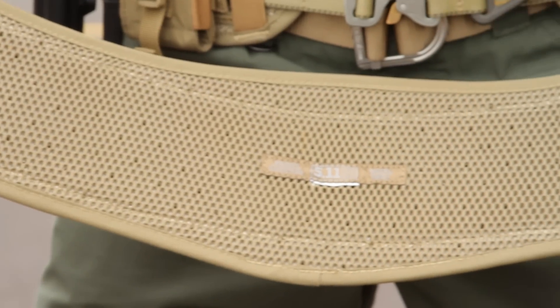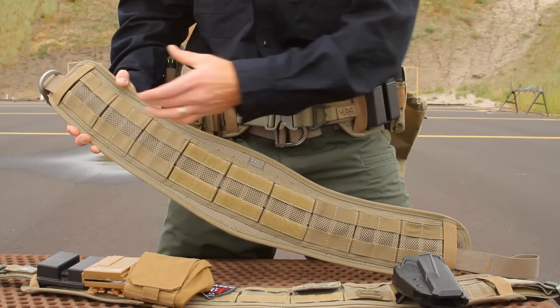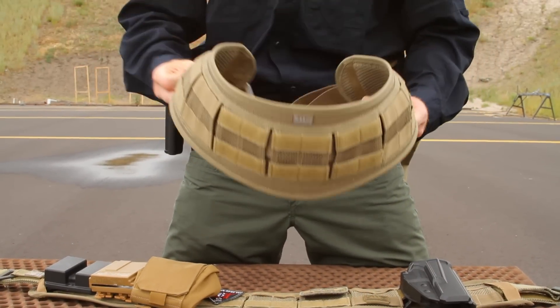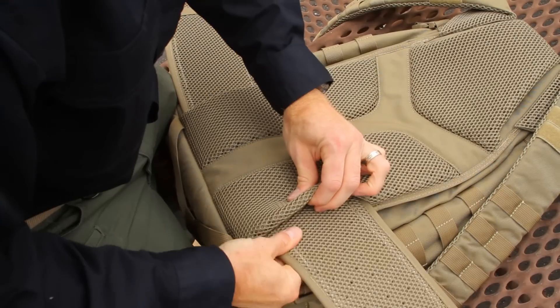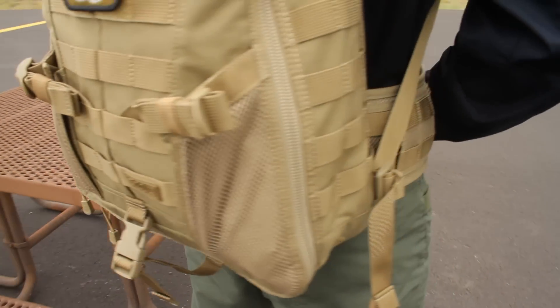It's made of 500 denier nylon with 3D spacer mesh for maximum breathability. The Brokos belt features an ergonomic shape which spreads the load and reduces nerve pressure at the hips. The Brokos belt can also be added to the Triab 18 pack for carrying heavy loads.